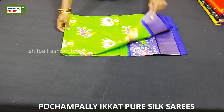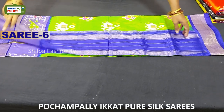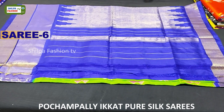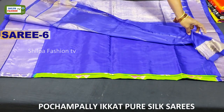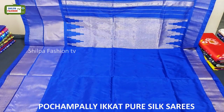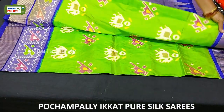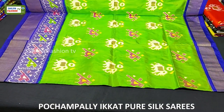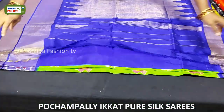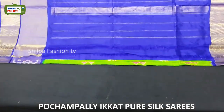The next saree is green with blue combination — a very pretty color combination. Here we got a rich pallu and plain blouse. All over the body we have elephant and parrot motifs in white and pink colors. In the border we have a design with parrots and either sides we have cutwork borders. The price of this saree is 9,500 rupees.